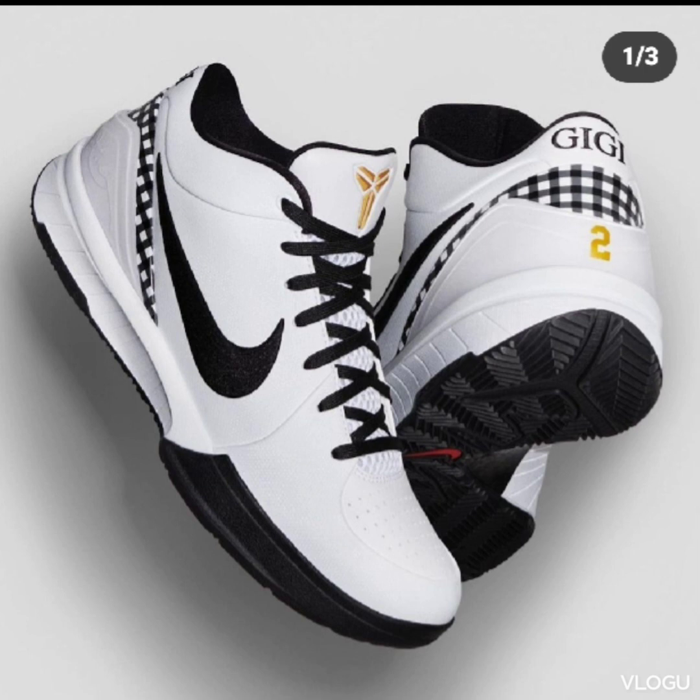Coming out today, May 1st, is the Gigi Colby Pronto Force. Today is Gigi Bryant's birthday, and her mama's seat — the Colby Pronto 4 — is released today.